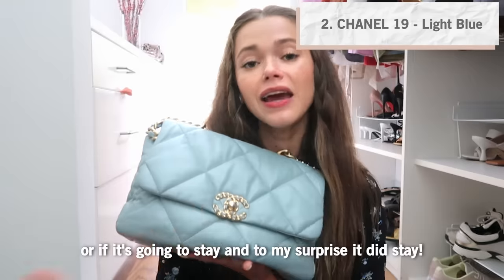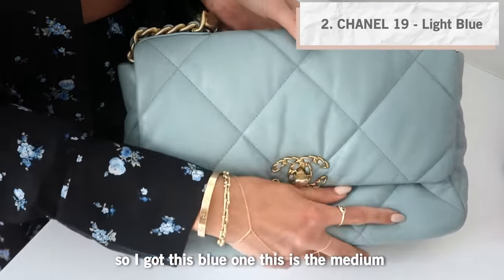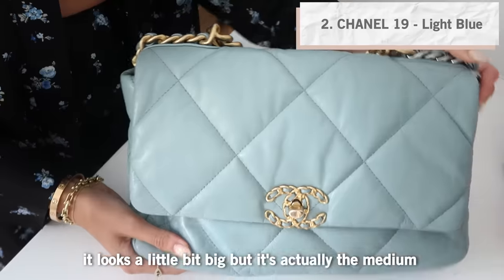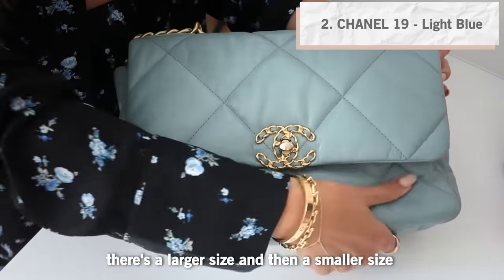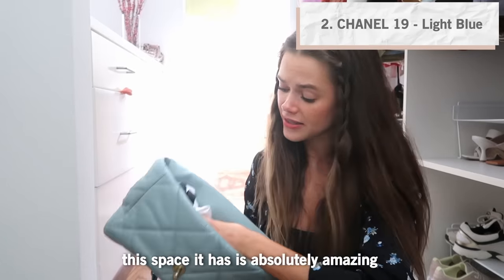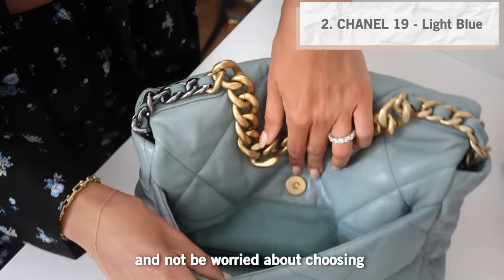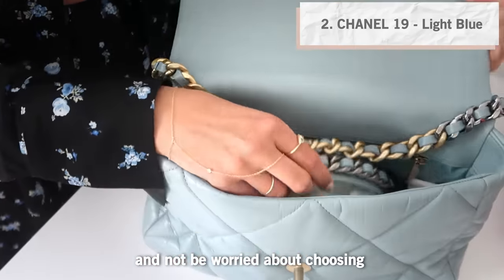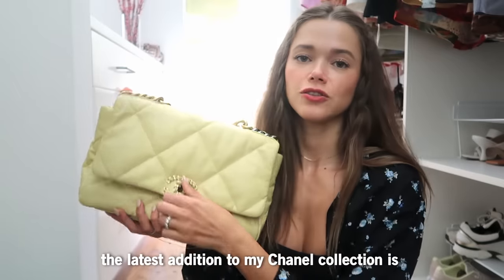To my surprise it did stay, so I got this blue one — this is the medium. The space it has is absolutely amazing. I get to put everything I need in here and not be worried about choosing between my ID or lipstick.